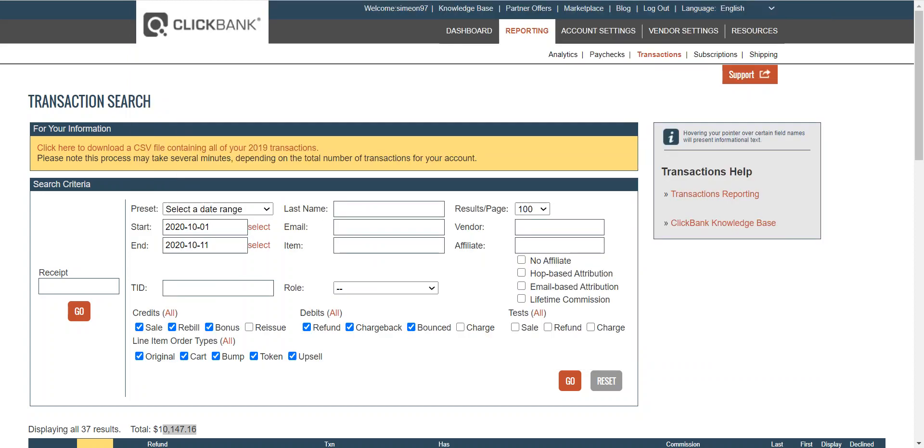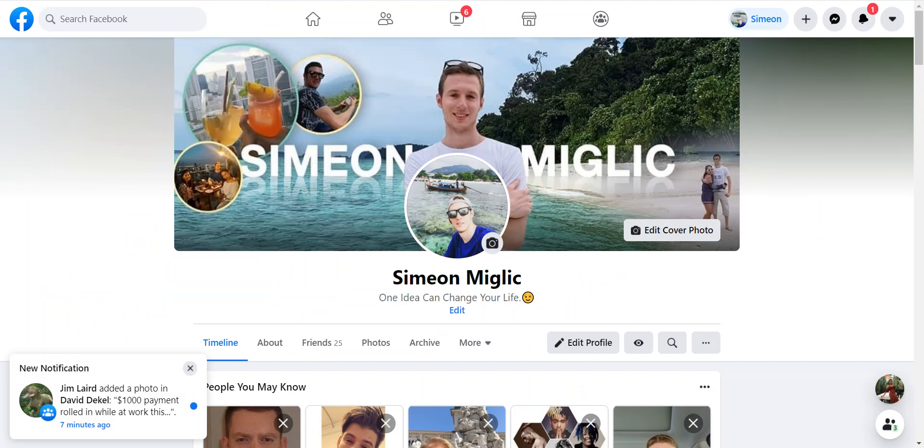As you can see here, one of my accounts on ClickBank — in the past few weeks I made $10,000 as an affiliate promoting other people's products. I will show you in this video exactly the three-step process, the three-step system that you can follow right now to start making commissions promoting other people's products.